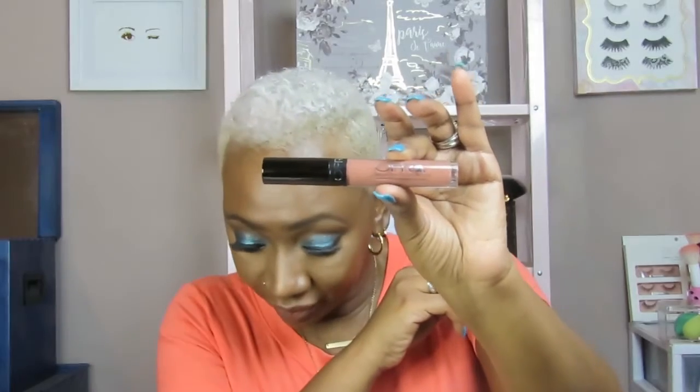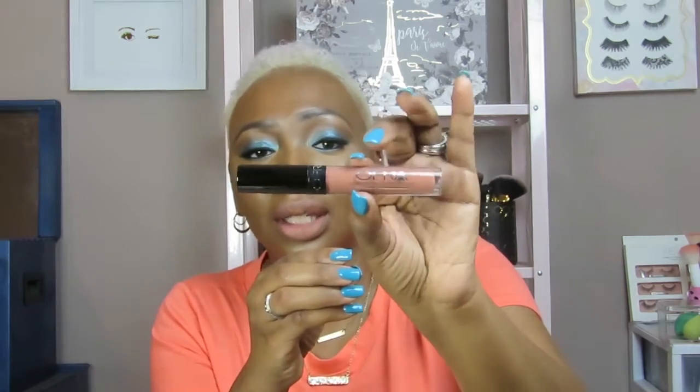Now we have the OFRA liquid lipstick. The shade is called Veronia — I have it on tonight. I added a brown lip liner with it because on its own it was a little ashy for my skin complexion, but I love how it looks combined. It's not sticky, not heavy — I really love the way it looks on my lips. This retails for $21.